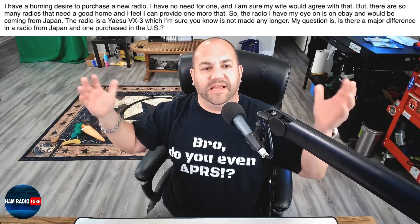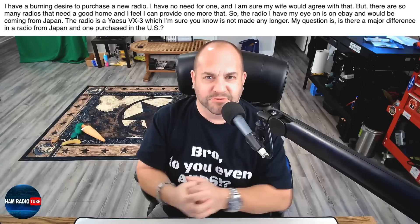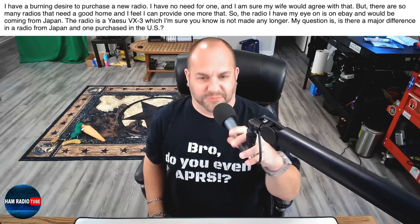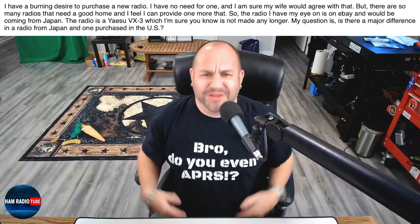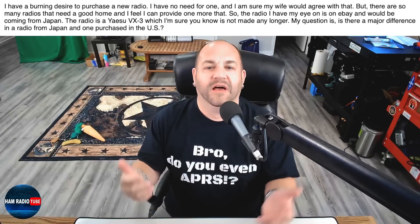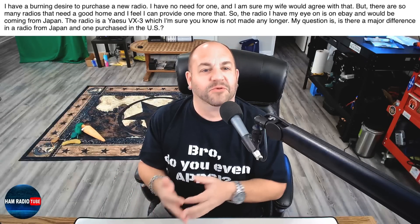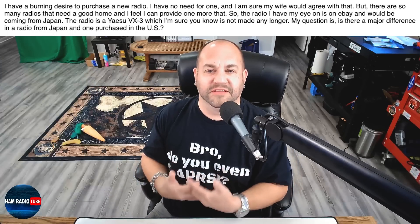Our first question — this viewer is asking: I have a burning desire to purchase a new radio. Leave a comment down below if you too have a burning desire to purchase a new radio. I feel that's probably all of us. I have no need for one — and I'm sure my wife would agree with that. But there are so many radios that need a good home, and I feel I can provide one. The radio I have my eye on is on eBay and would be coming from Japan. The radio is the Yaesu VX3 — that's a cool radio, which I'm sure you know is not made any longer.